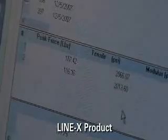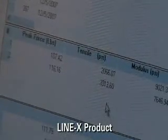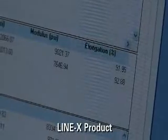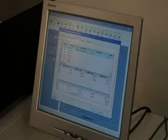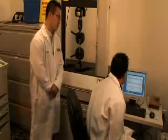As you can see, Dustin, the results are tensile strength 2066 PSI and 2013 PSI, with an elongation of 91.95% and 92.88%. So with 2000 PSI, how does it correlate to everyday life?